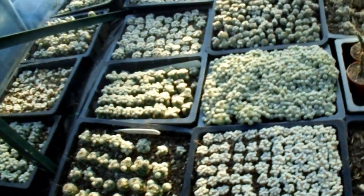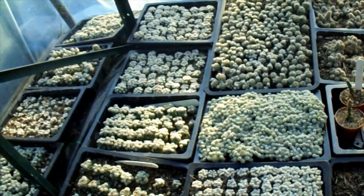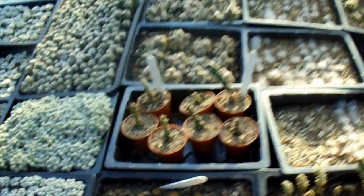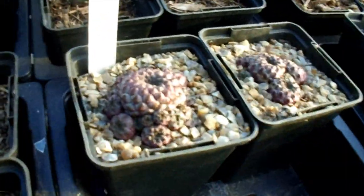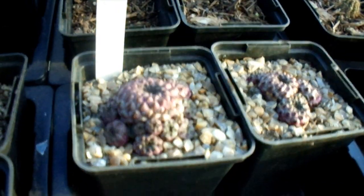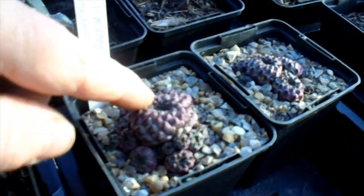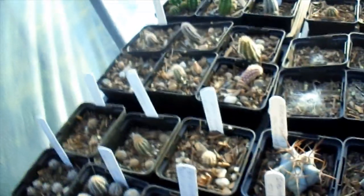Mammillaria gracilis — got plenty of that, so if you're looking for some let me know. The Opuntia salmianas are fine. On the top, sulcorebutia rauschii — they've put up with the frost very well. Nice and firm there.